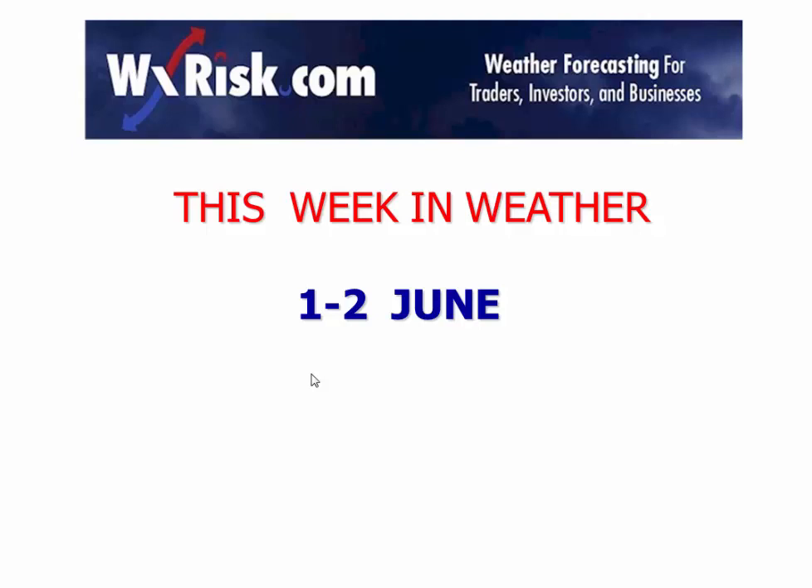Good morning, this is meteorologist DT with a new edition of This Week in Weather. I know many of you are expecting the usual 'hello again you sick twisted weather freaks' opening, and that's fine, but I usually do it in the winter. In the summer months things can be a little more serious from an agricultural perspective, which is a big part of my business. We also have some serious weather to talk about in the mid-Atlantic this weekend, so let's get right to it.